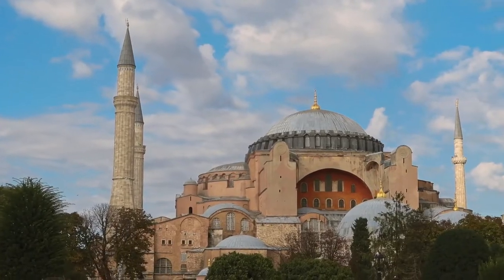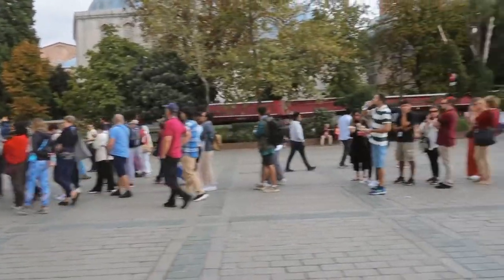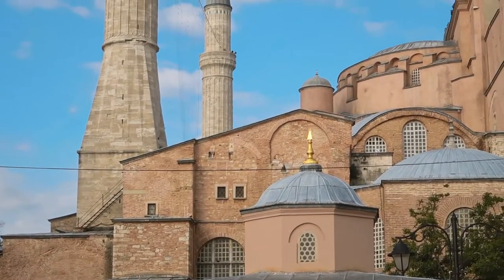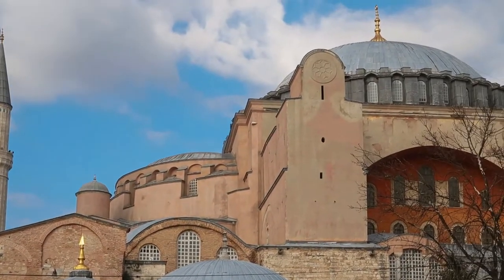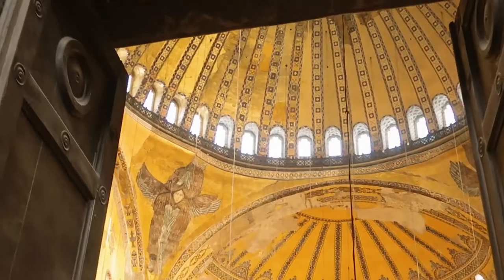We are staying in the Sultanahmet area, which is considered the Old Town on the European side of Istanbul. There are actually two sides and we'll get to see a little bit of the Asian side later. On this side we have the Hagia Sophia. There is always a long line, but we found the best time to go was straight after one of the prayer times. At that time tourists are not allowed inside, but if you queue up outside and wait for prayer to finish, you don't have to wait in a long line and it's usually nice and clear on the inside.